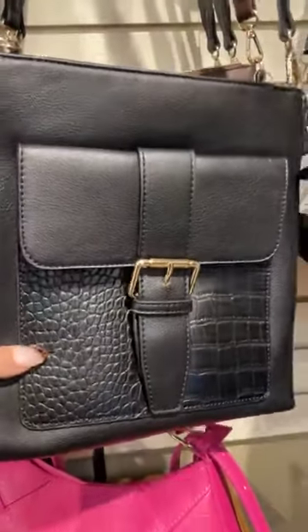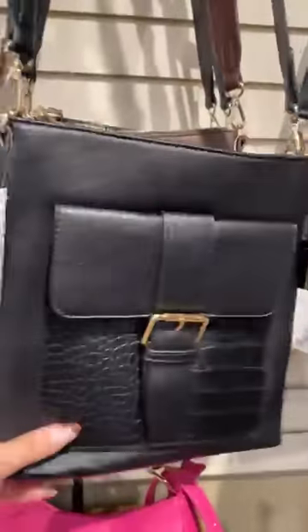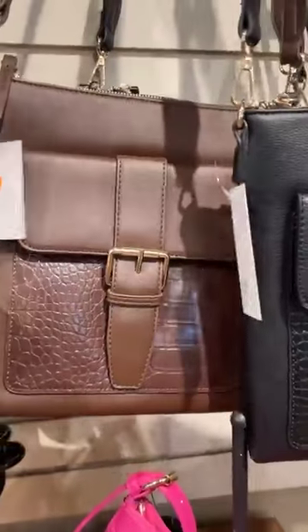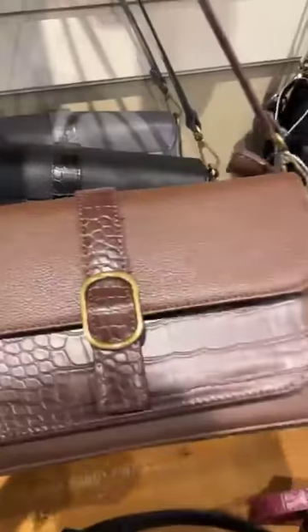Then you've got the Chester — it's got that animal-print croc detail on the front. Nice crossbody bag, very very soft, so it's going to fit really nicely on your hip. It comes in the black and the chocolate brown.